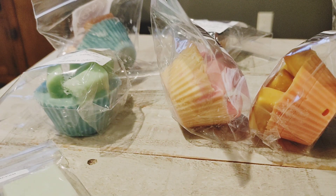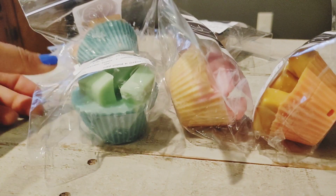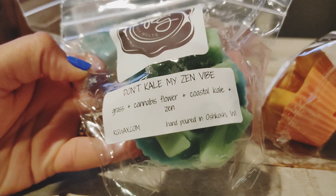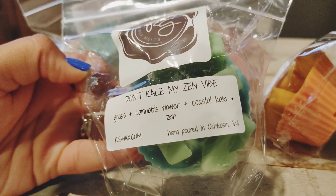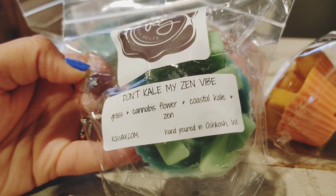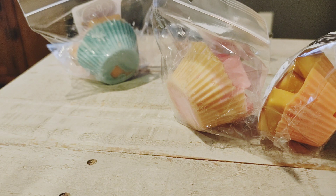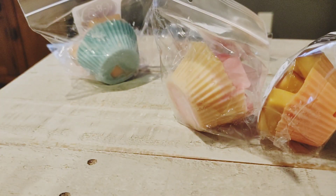The pre-order I think was all mini muffins. The first one I have is Don't Kill My Zen Vibe — this is grass, cannabis flower, coastal kel, and zen. This was kind of out of my comfort zone, but I love Speechless and people talk so much about Rose Girls' coastal kel that I was like, I'm just gonna try this one. This little cupcake looks so cute — oh, this is amazing!